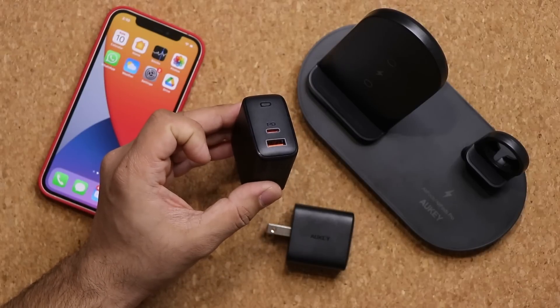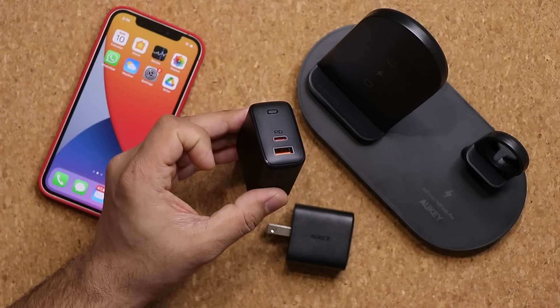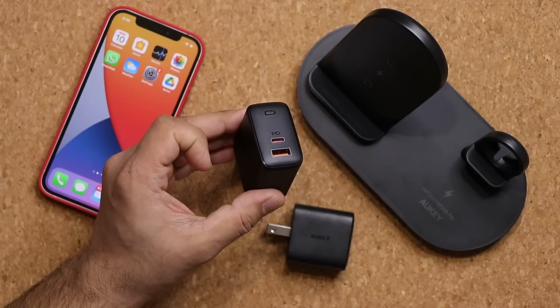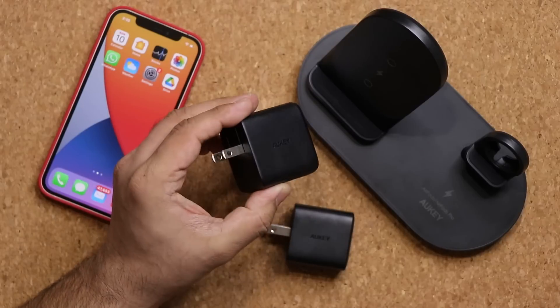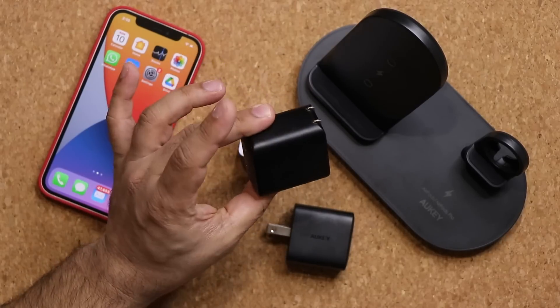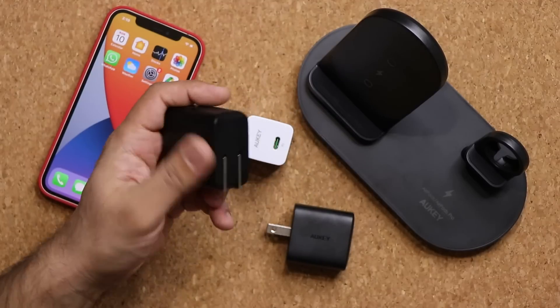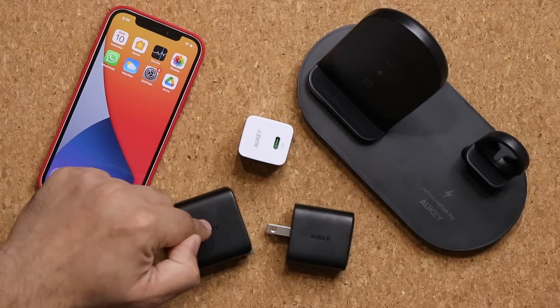With this one, you are able to charge two devices at the same time. For example, if you have an iPhone and an iPad, you can charge them at the same time at maximum power. Or if you have an iPhone and a MacBook, you can charge them both at the same time with one charger. It also has the same foldable prong design — you can just push this in and it becomes nice and compact. This one is going to be for people that have multiple products and want to charge them at the same time.